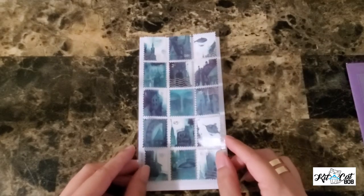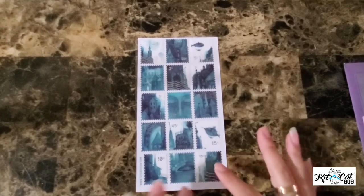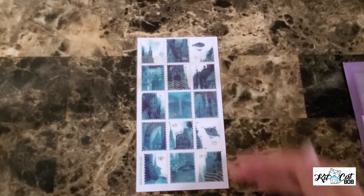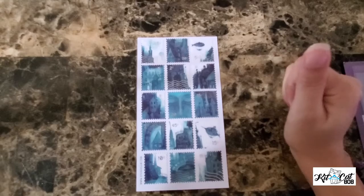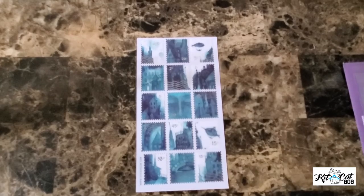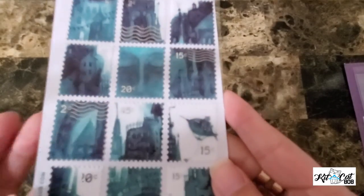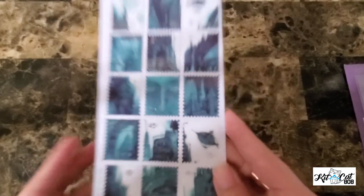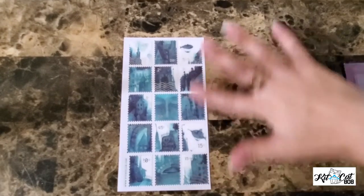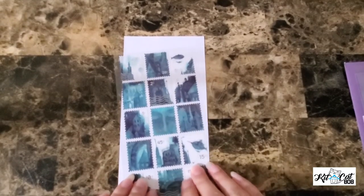Okay the next one — I believe this was also in the previews and I really liked it. It looks like stamps, but the coloring is really really beautiful. I love this kind of aqua, teal color. I don't know if it's showing up in my camera — the lighting might be a little off. But this one is really really nice — it looks very watercolor-y.